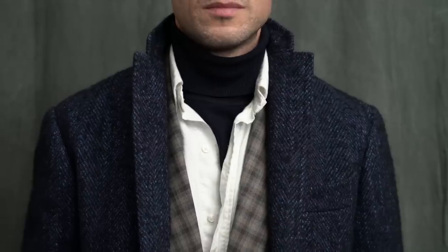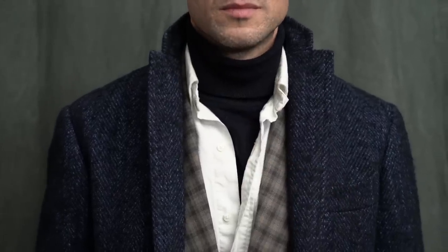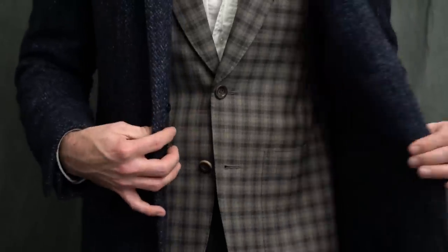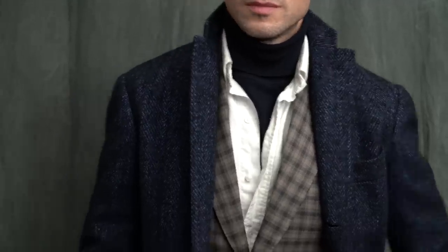Unbuttoning the shirt — you could do this a couple of different ways, but I prefer to have a few buttons unbuttoned. I think it lends itself well to making it feel a little more casual and less stuffy. One final thing I think is important is to have some pattern. I have the check of the blazer and then the subtle herringbone of my coat, which is by Ring Jacket.